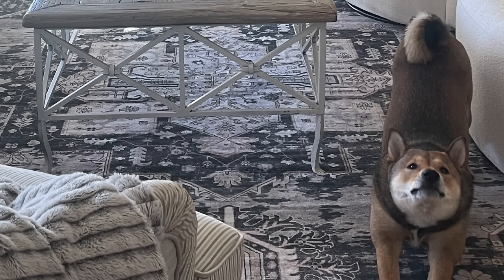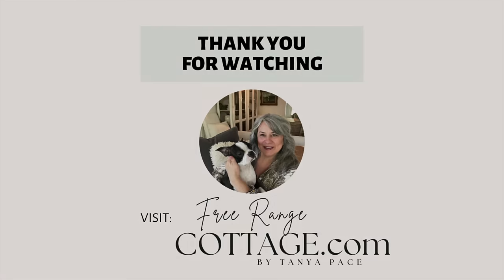Thanks so much for watching! Don't forget to check out my links in the description below, and thanks for coming with me — I will see you again very soon.